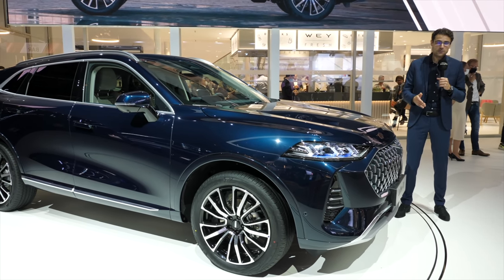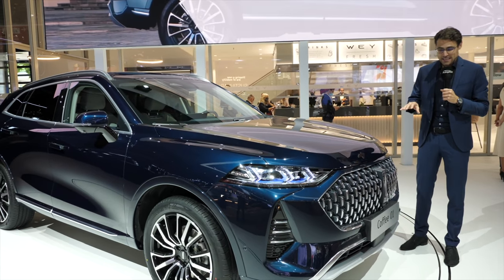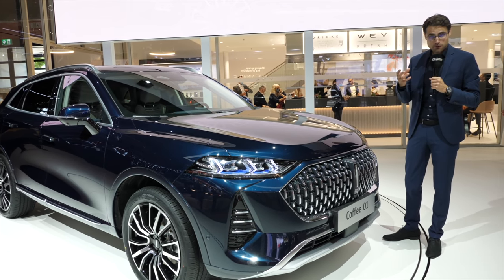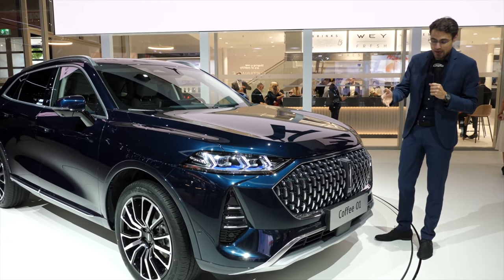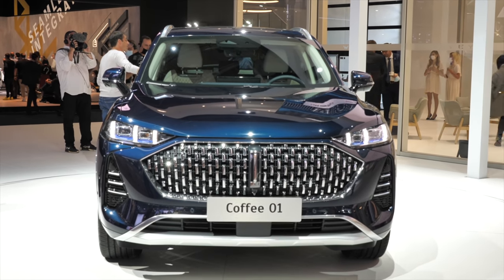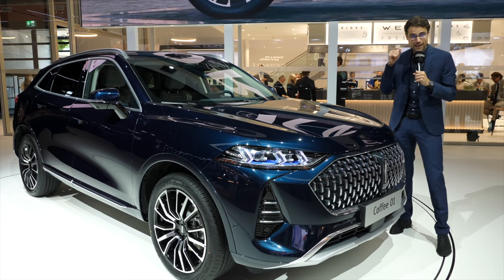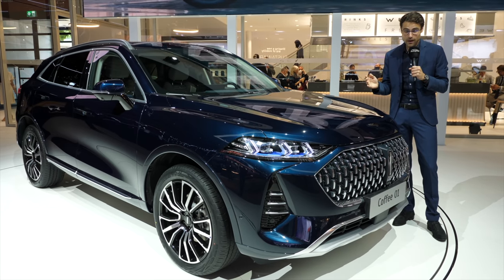The Wai Coffee 01 is trying to wake up the European market, so to speak. This is a premium SUV from a Chinese manufacturer. Wai is the premium SUV brand from the Great Wall Motor Corporation, and they are trying to tackle the European market with this one, because they say: if we prevail here, then we can prevail anywhere.